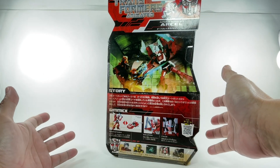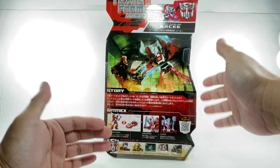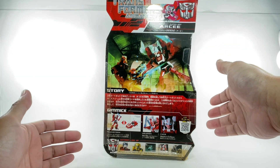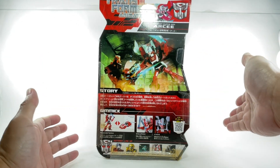If you guys have been watching me for a long time, you will remember that I did sort of a review of this figure back in the old FX France channel. It wasn't really that much of a review — it was more of a comparison review with the Hasbro version.